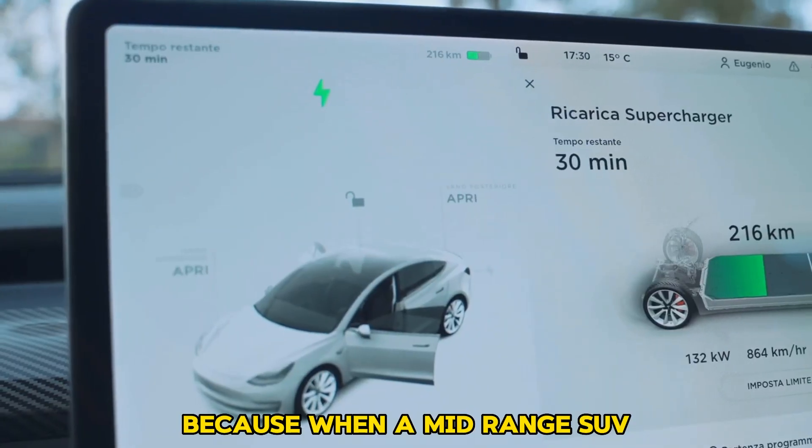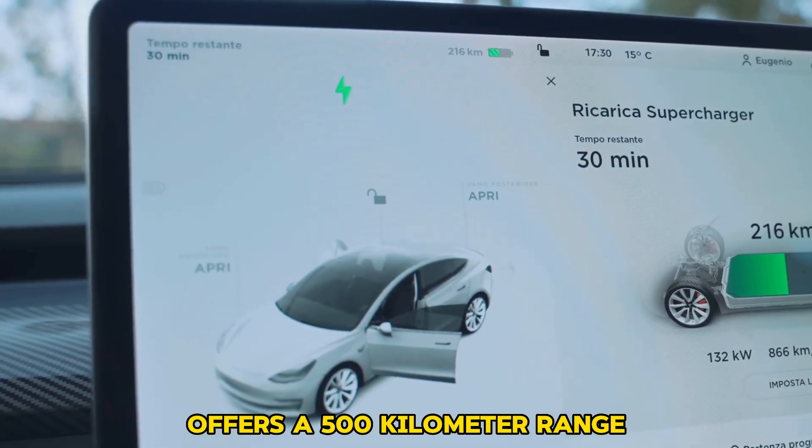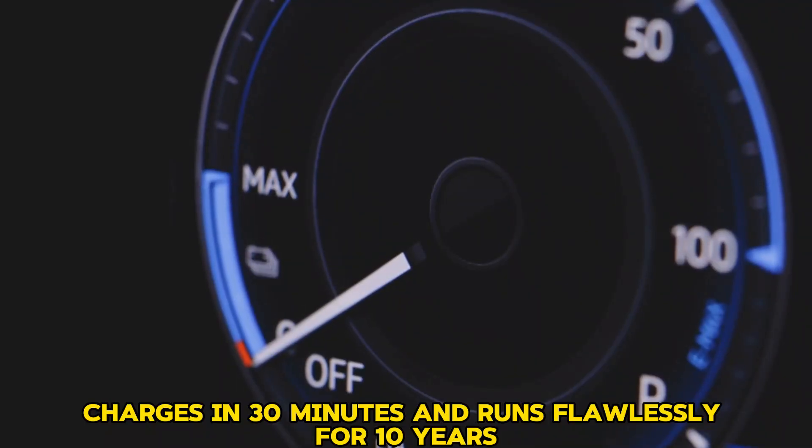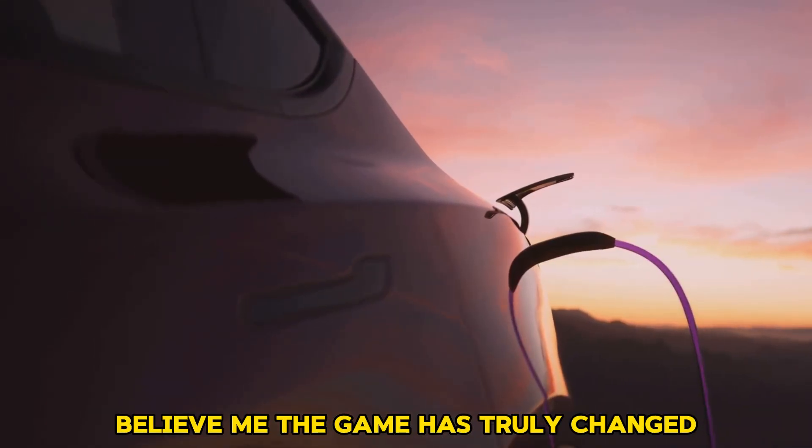When a mid-range SUV offers a 500-kilometer range, charges in 30 minutes, and runs flawlessly for 10 years, the game has truly changed.